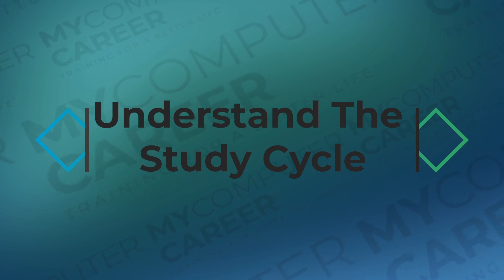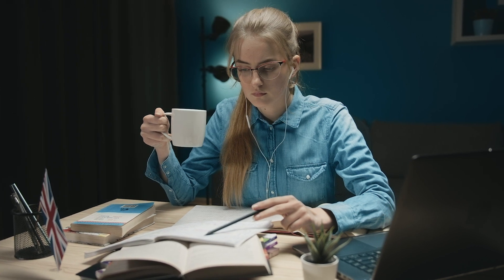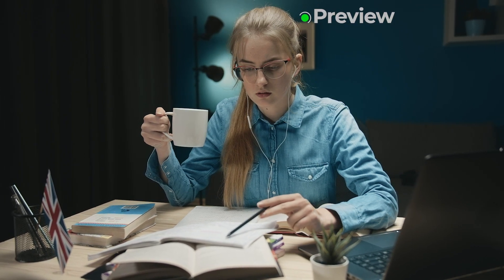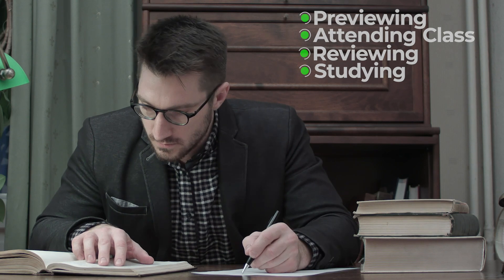Understand the concept of a study cycle. The typical study cycle can be broken down into several different parts, including previewing, attending class, reviewing, and studying. Be sure to understand the importance of all the stages of the study cycle. By following it, you improve your long-term memory.